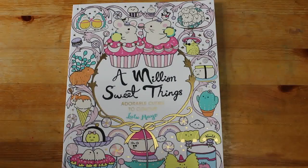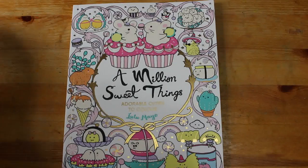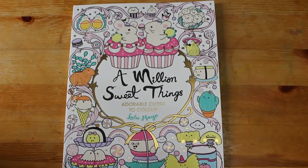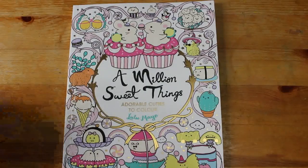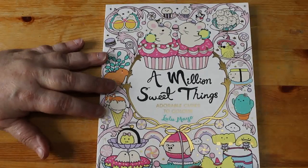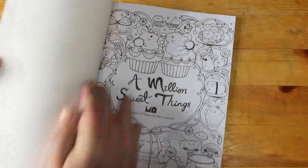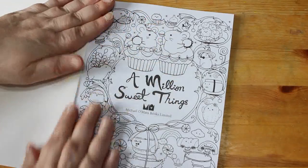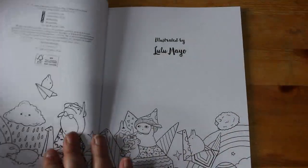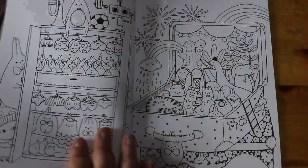Hello everybody, welcome back to the channel. I know I'm late on board with all the Lulu Mayo stuff - I just pick them up every now and again when I see one I like. I saw this one and thought 'oh that is so cute', so we're gonna have a look through it. It's called 'A Million Sweet Things: Adorable Cuties to Color'. My water-based Ohuhus work in here - they don't particularly go through and they look really nice on this paper.